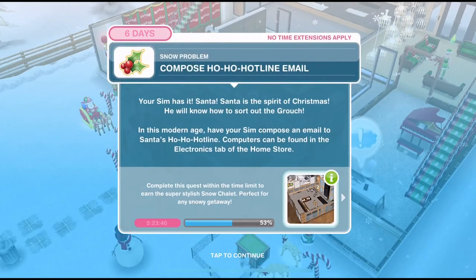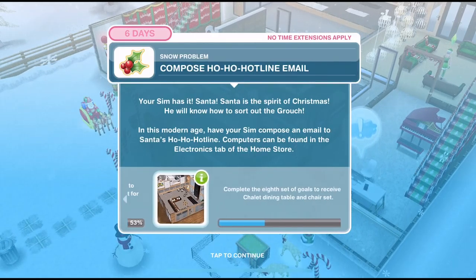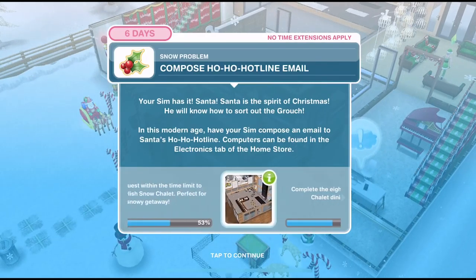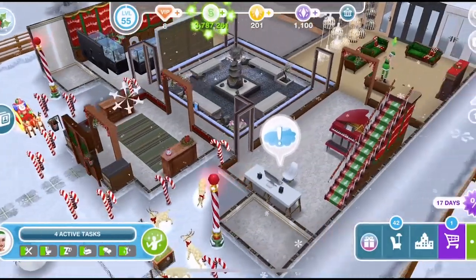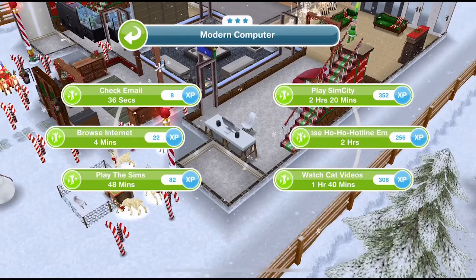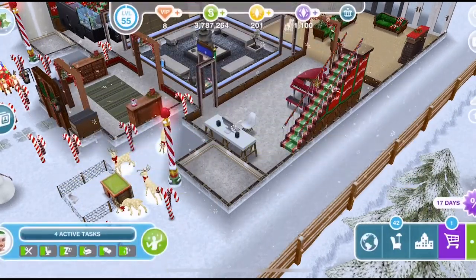We have found a solution. Now we need to compose a ho ho hotline email. Santa is the spirit of Christmas — he will know how to sort out the grouch. In this modern age, have your sim compose an email to Santa's ho ho hotline. Computers can be found in the electronics tab of the home store. If you haven't got a computer, go ahead and buy one. We need to compose the ho ho hotline email for two hours.